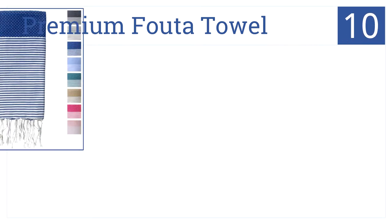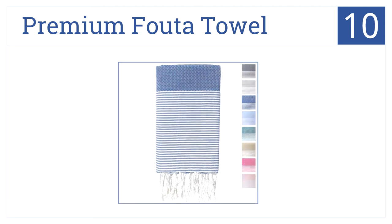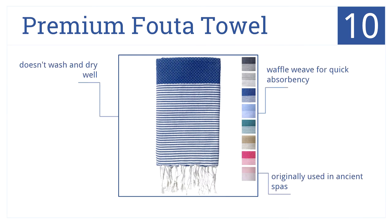Starting off our list at number 10, the Premium Footer Towel will keep you dry and can also be used as a versatile blanket or sarong. It's lightweight, but thanks to its waffle weave, it absorbs quickly. It was originally used in ancient spas, but it doesn't wash and dry well.